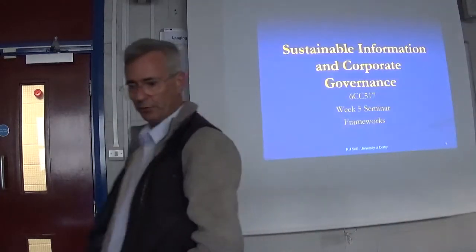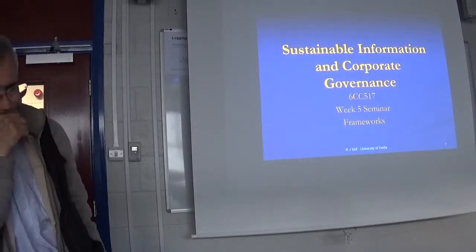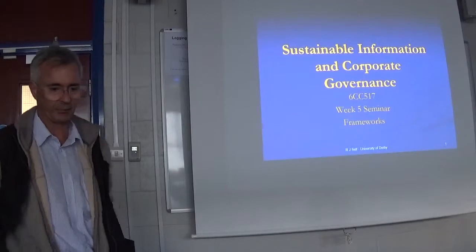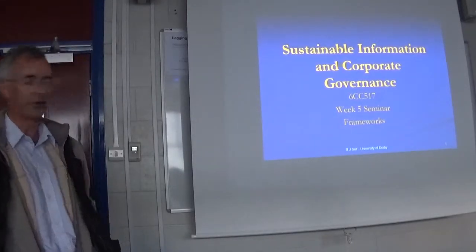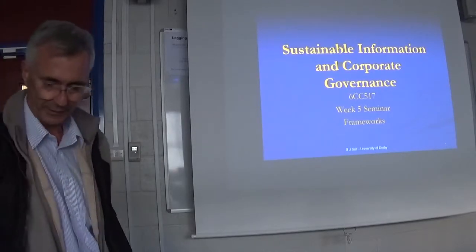Today we're moving on to governance frameworks. I want to take a fairly quick gallop through this — whether we get through all 33 slides or not, probably not. We'll probably get bored before we get there.